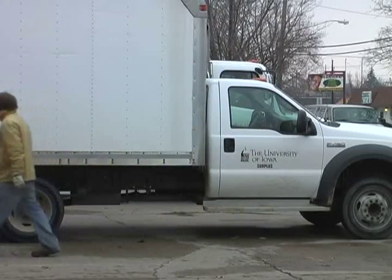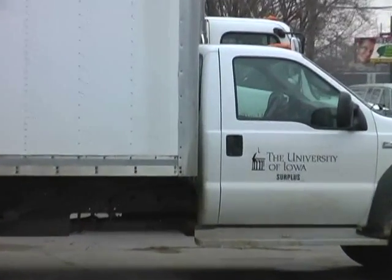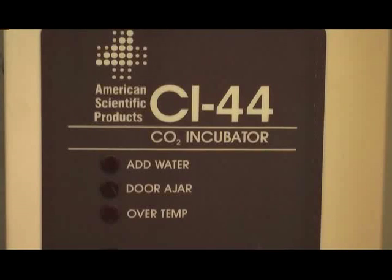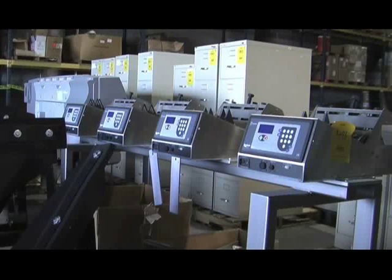Some of these pieces of medical equipment might be 20 or 30 years old — so outdated that nobody's interested in that type of equipment anymore. That might be something that gets sent to Electronics Recycling.